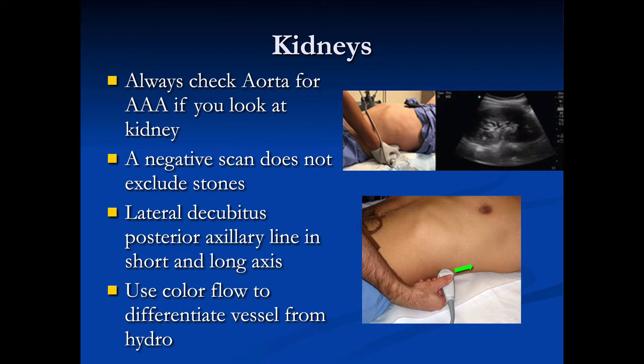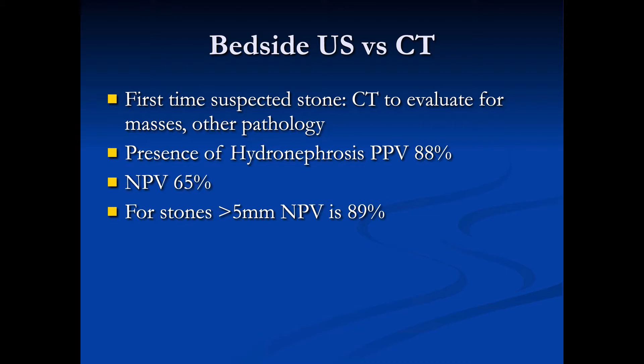We can also use color flow to differentiate renal vessels from hydronephrosis. For first-time evaluation of hematuria or flank pain with no history of stones, we want to do a CT scan to evaluate for masses or other pathology. If we see hydronephrosis on bedside ultrasound, that has a positive predictive value of 88% for renal stones.